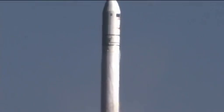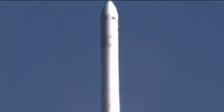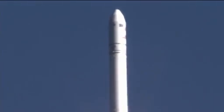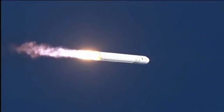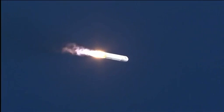TPC nominal, attitude nominal. Power is nominal. Engines at 108% and nominal. Core pressures are nominal. Up to 2,000 feet. Plus 30 seconds, TPC nominal. Engines at 104% and nominal. Attitude nominal. Avionics power is nominal. Core pressure is nominal.